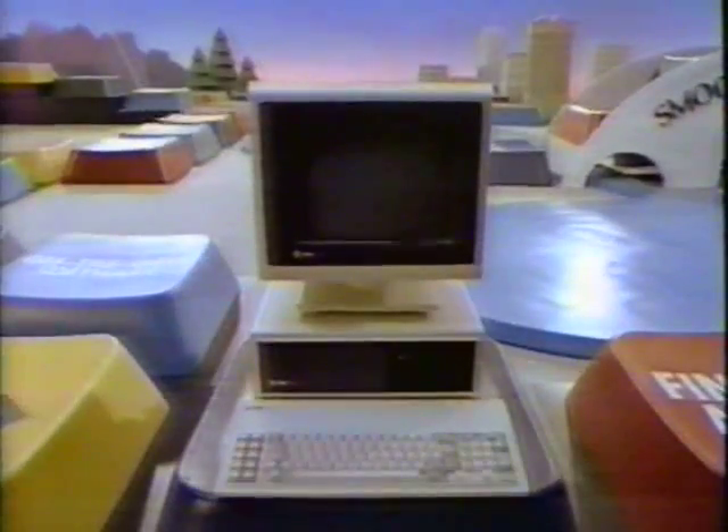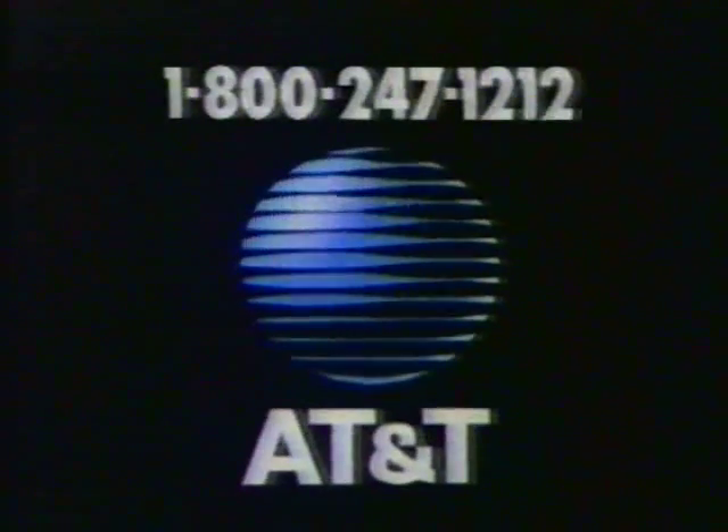The AT&T Personal Computer. For the dealer nearest you, call 1-800-247-1212.